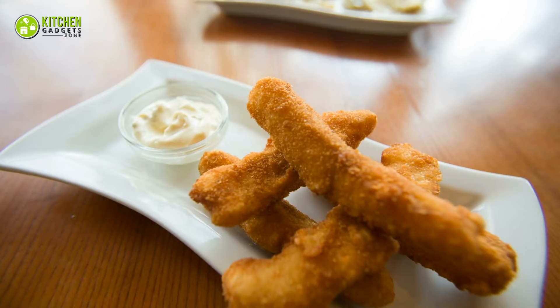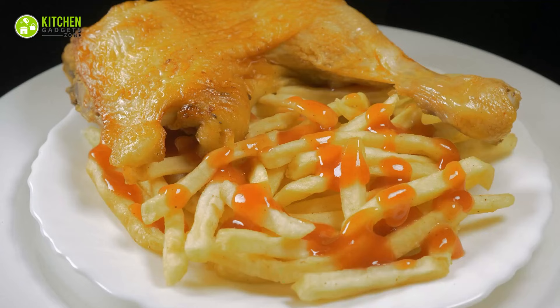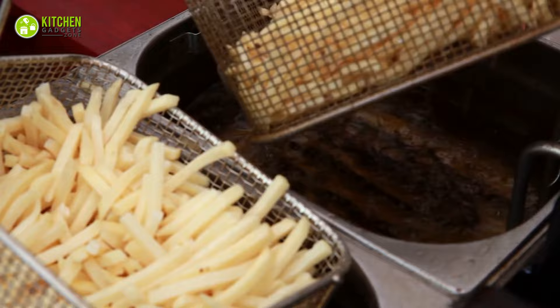Nothing caters to your taste buds like buttermilk fried chicken with a side of coleslaw and fries. Especially when it's the weekend, you might feel like spoiling your family with crispy fried mouth-watering snacks. But aren't you compromising their health? As delicious as such food may sound, they're not the healthiest.